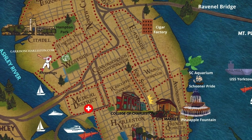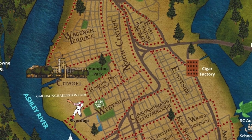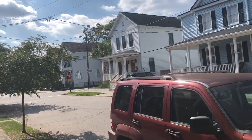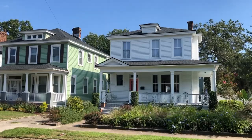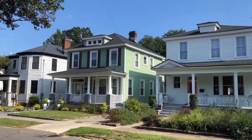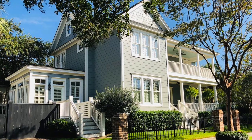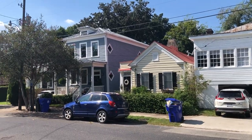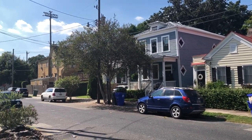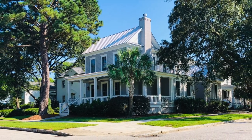Those were all the neighborhoods that are south of Crosstown. Now let's go over the neighborhoods north of Crosstown. These neighborhoods may be a good option for people who want to live on the peninsula at a more affordable price than the areas south of Crosstown. Some of these neighborhoods are more residential than the locations downtown, with less commotion. Many of the areas north of Crosstown are seeing a lot of revitalization as well. There are some older historic homes available north of Crosstown, but for the most part these homes are newer, most having been built in the 1900s.